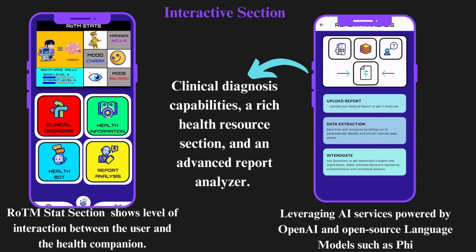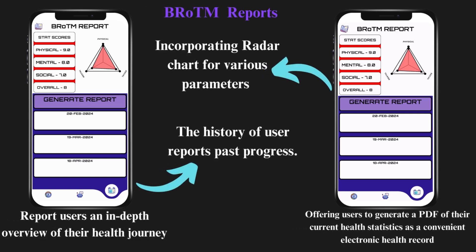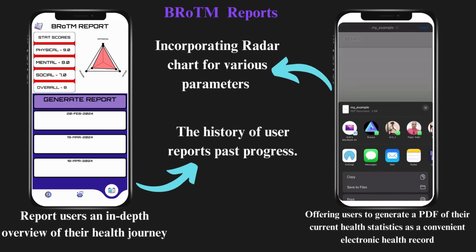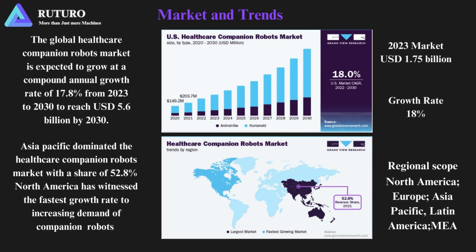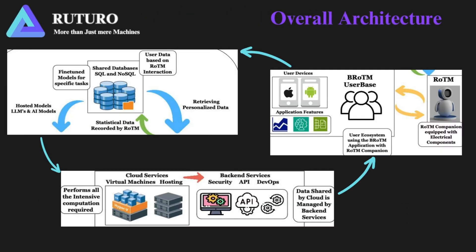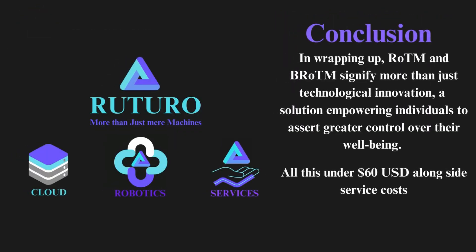Asia Pacific has emerged as the largest market for healthcare companion robots, while America demonstrates remarkable potential with the fastest growth rate in the sector, both valued at USD 1.5 billion. This underscores the increasing adoption and importance of healthcare companion robots in enhancing healthcare delivery and improving the overall well-being of individuals globally.